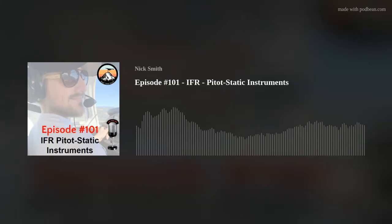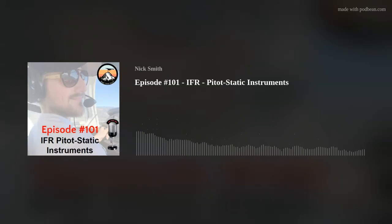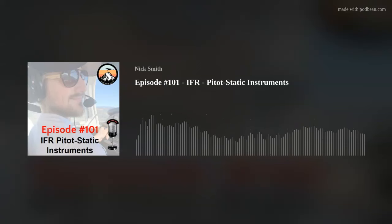Without further ado, let's get today's lesson on IFR pitot static instruments. The pitot static system provides either pitot — also called RAM — or static air, collected from ports on the aircraft to instruments inside the cockpit. The altimeter, VSI, and airspeed indicator all use static air, while only the airspeed indicator uses pitot or RAM air. Pitot air or RAM air is collected at the leading edge or front of the pitot head, usually found under one of the wings.